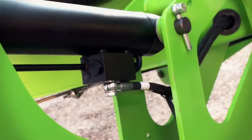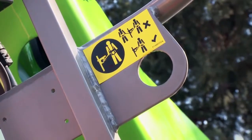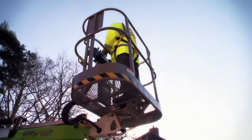Lock valves on all lift cylinders, micro switch interlocks on all outriggers, and harness points in the cage ensure that the Nifty 150T is safe to use, giving the operator the confidence to complete their tasks quickly and efficiently.